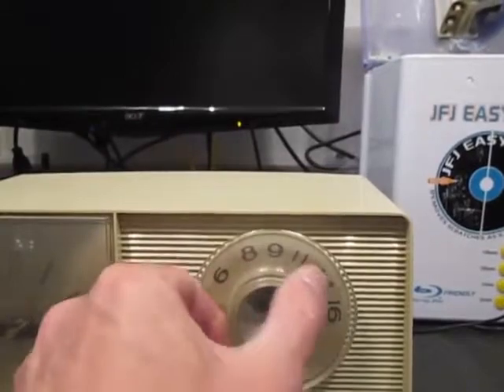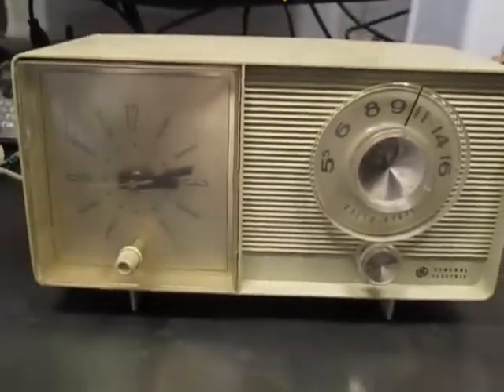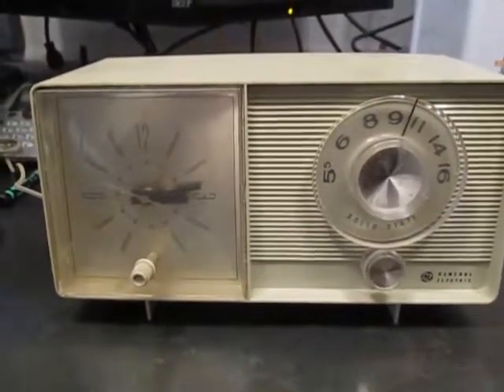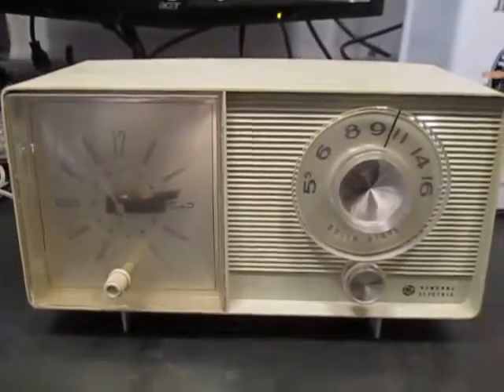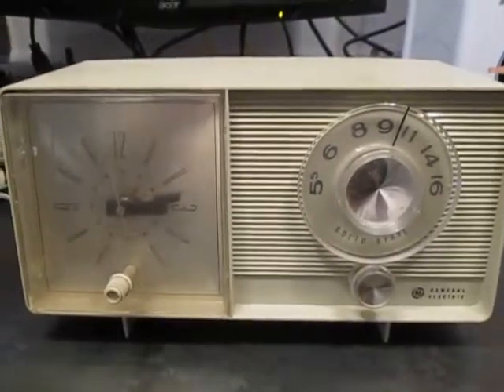It's AM only, so there's no FM stations. I remember listening to the Bee Gees and Rod Stewart — 'Young Turks' and that sort of thing. So back in the 70s, I used to listen to those types of songs on this radio.